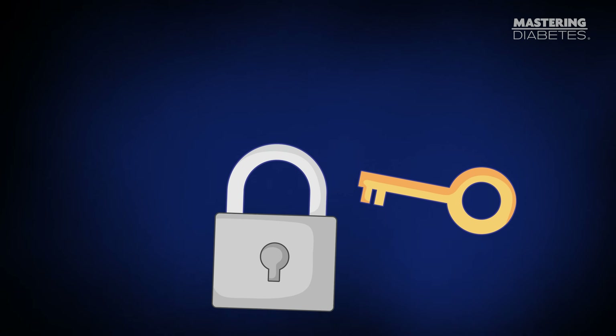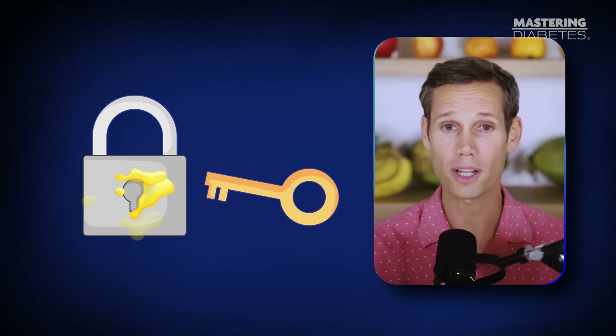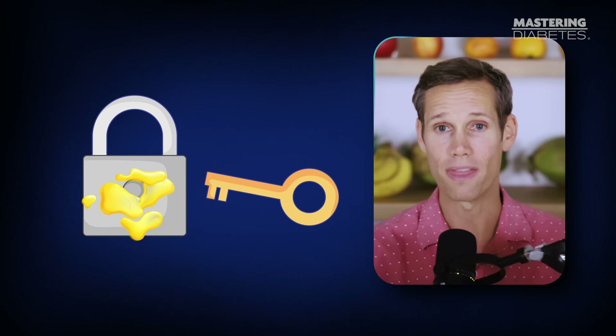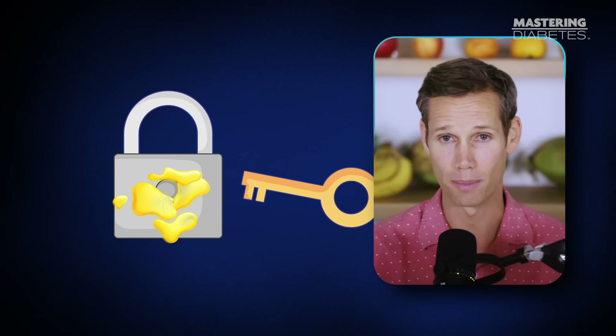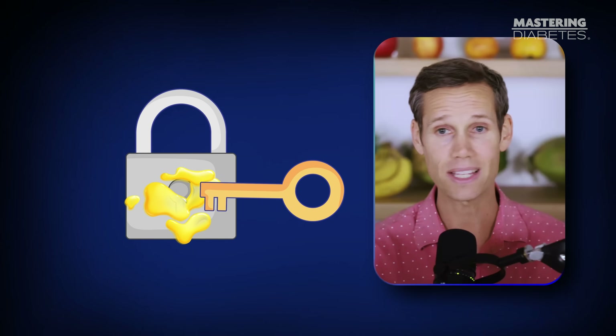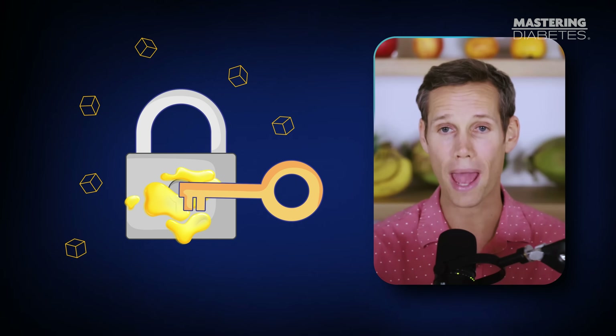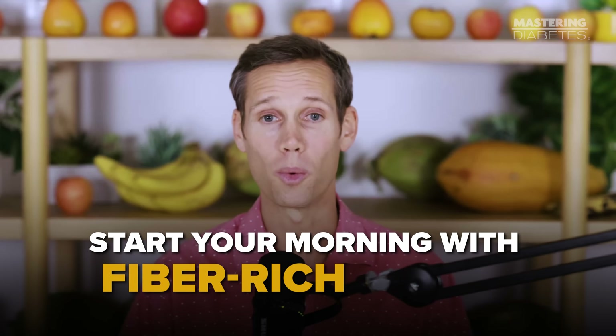Think of insulin like a key and your cells like locks. When there's too much fat inside your muscle and liver cells, that lock gets jammed. So when you eat a high-fat breakfast, insulin can't work well, and glucose stays trapped in your bloodstream. The fix? Start your morning with fiber-rich foods that clean out the locks, not foods that clog them.